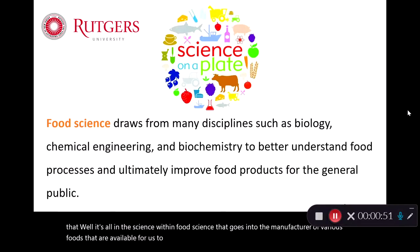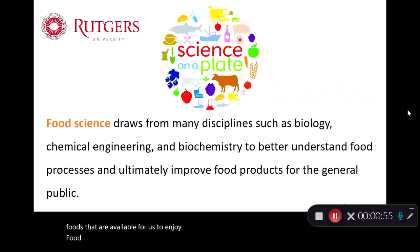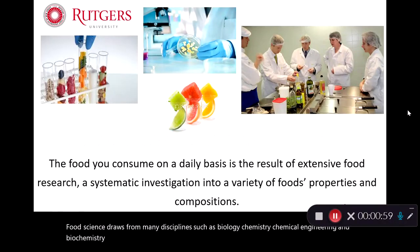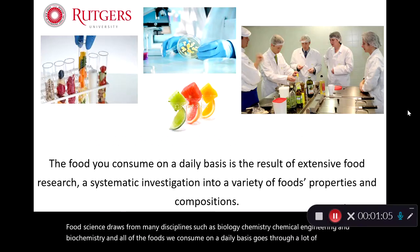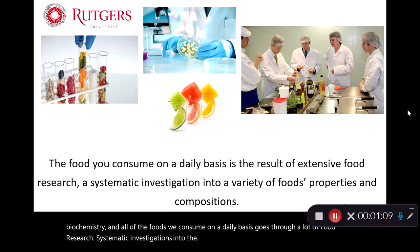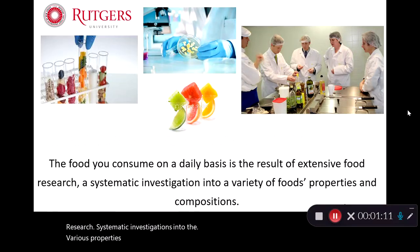Food science draws from many disciplines such as biology, chemistry, chemical engineering, and biochemistry. All of the foods we consume on a daily basis go through a lot of food research — systematic investigations into the various properties, compositions, and constituents of foods.